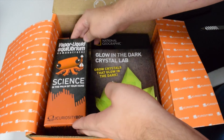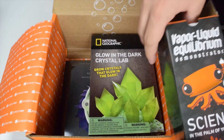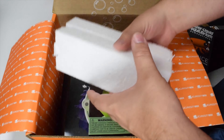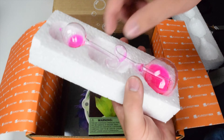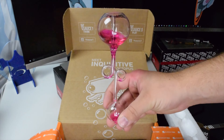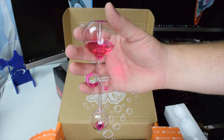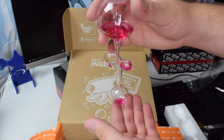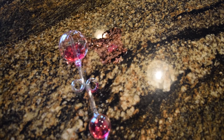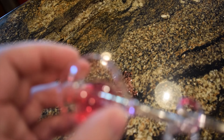Next we have the vapor liquid equilibrium demonstrator — science in the palm of your hand. Let's see what this thing is. Whoa, this looks pretty scientific. I was going to show you what this water vapor thing does, but I broke it. Yes, I broke it.